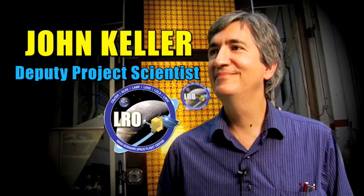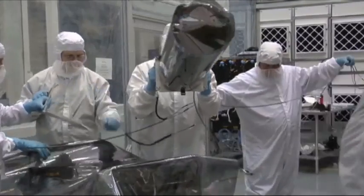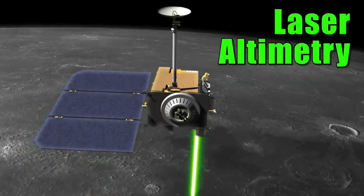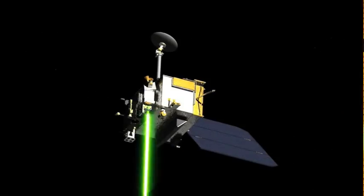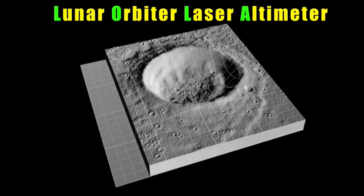John Keller is the Deputy Project Scientist for LRO. We have six instruments on the spacecraft — very high resolution cameras, and a laser which gives us measurements of the distance from the spacecraft to the surface by what's called laser altimetry. The laser bounces light off the surface of the moon and measures the amount of time for the round trip reflected light to get back. Scientists will use data from this laser altimeter, called LOLA, to create a high resolution topographical map of the moon's surface.